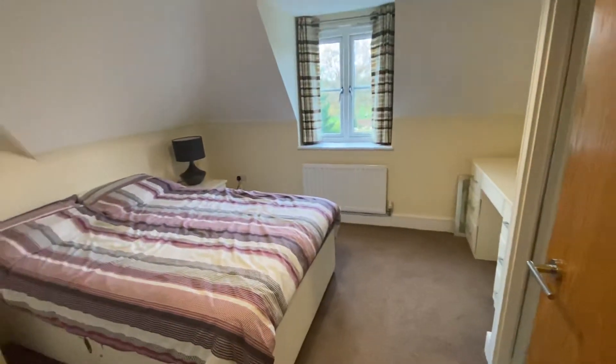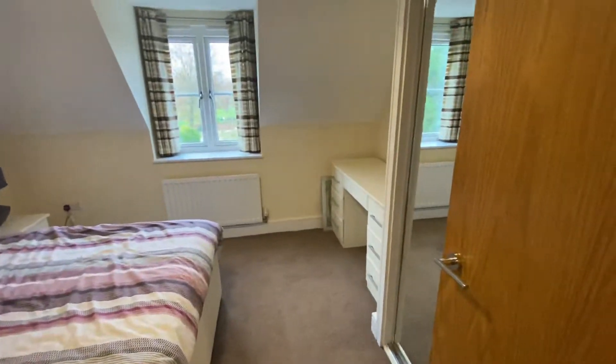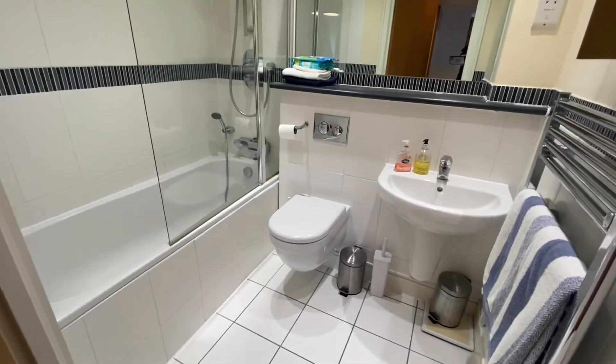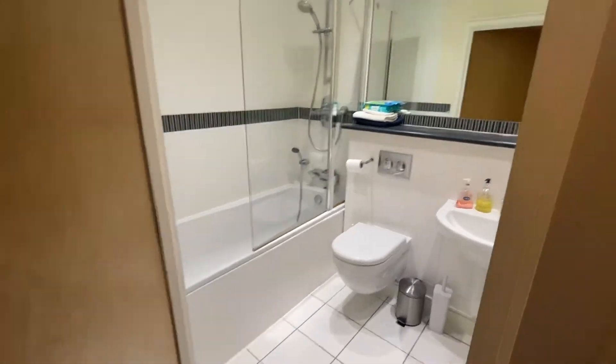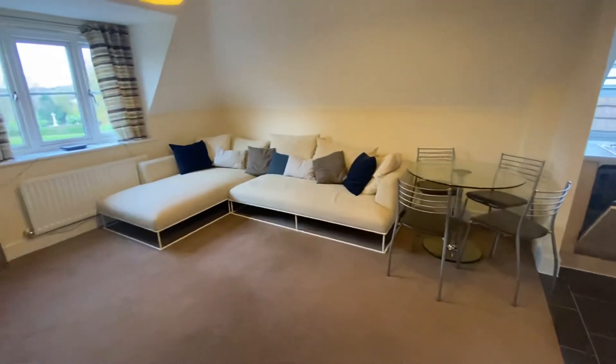Here we have a good sized double bedroom with fitted wardrobes, a nice fully tiled bathroom with heated towel rail and then the open plan kitchen living area.